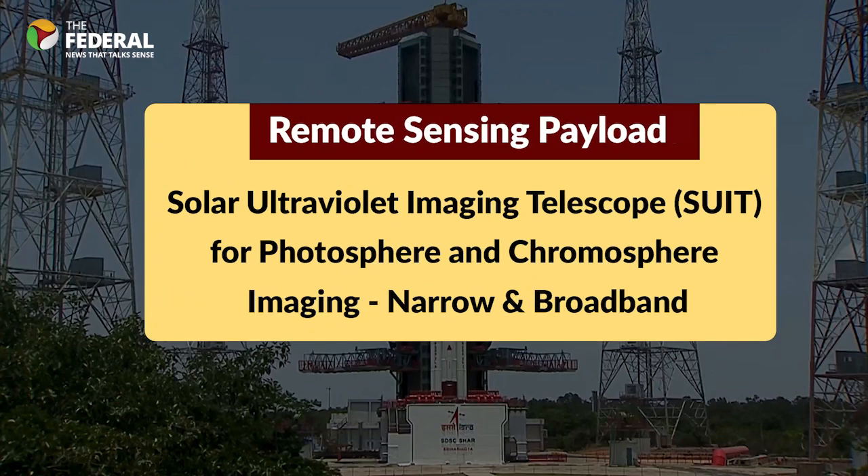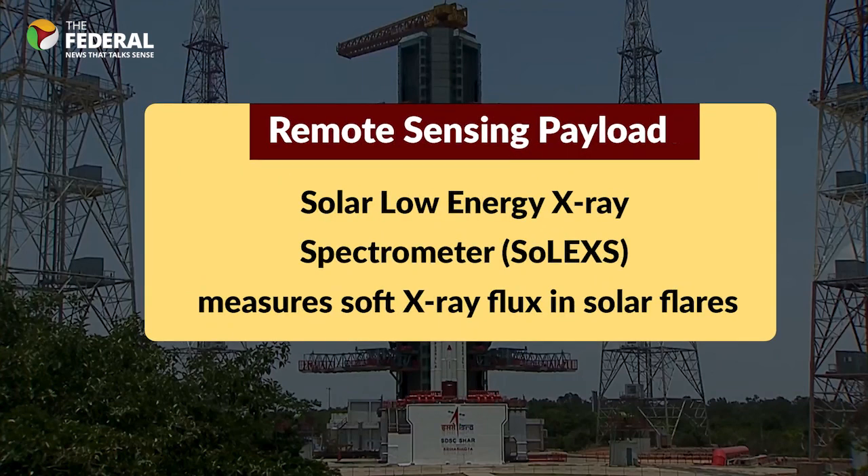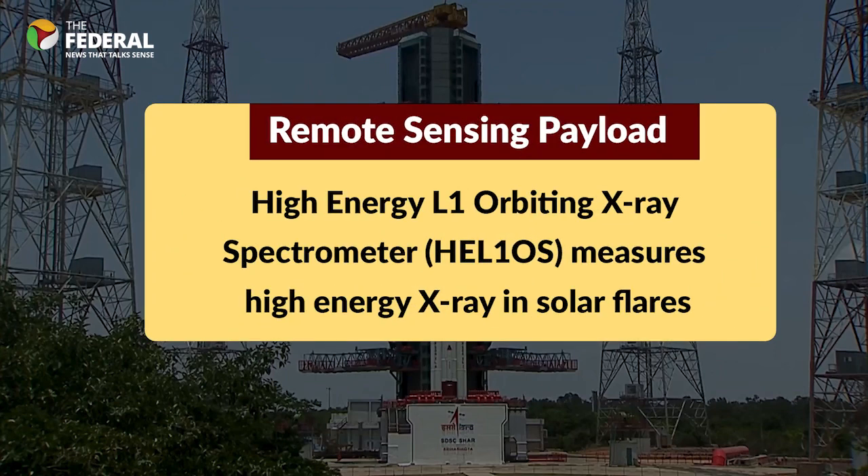The second remote sensing payload is SUIT, a UV telescope to image the solar disk in the near ultraviolet wavelength range. The solar disk is the circular visible surface of the Sun. The third remote sensing payload is SOLEX-S, a soft X-ray spectrometer designed to measure the solar soft X-ray flux to study solar flares. The fourth remote sensing payload is HEL1OS, a hard X-ray spectrometer designed to study high-energy X-rays in solar flares.